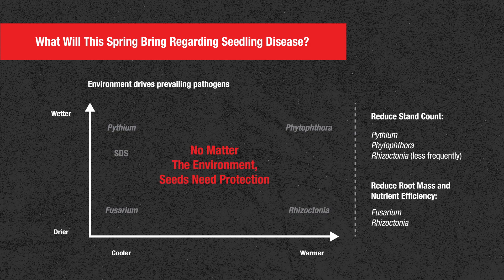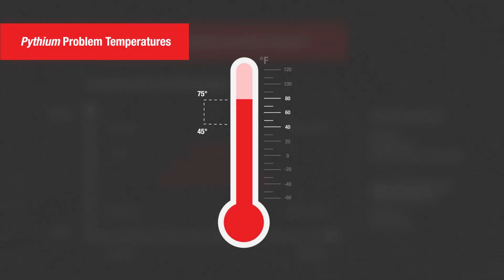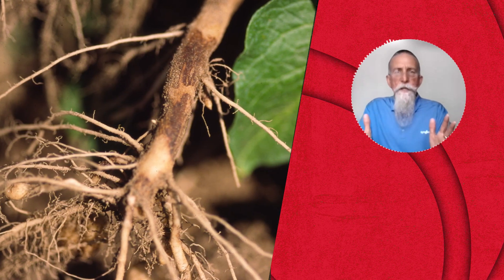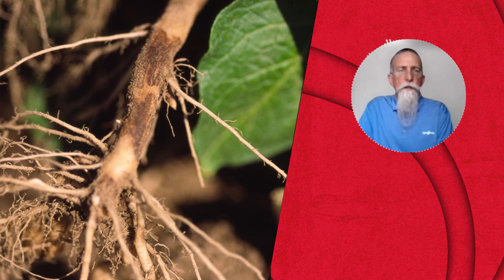Something like pythium is kind of thought of as only an early-season issue. We know that pythium can be a problem from 45 to 70, close to 75-degree temperatures, depending on the pythium species you're dealing with. As soils warm, Phytophthora becomes more of an issue in those water-pore-filled soils. And certainly Rhizoctonia in drier, warmer soils becomes more of an issue than it is early-season. So there are certainly diseases that can impact germinating seed as well as developing seedlings.